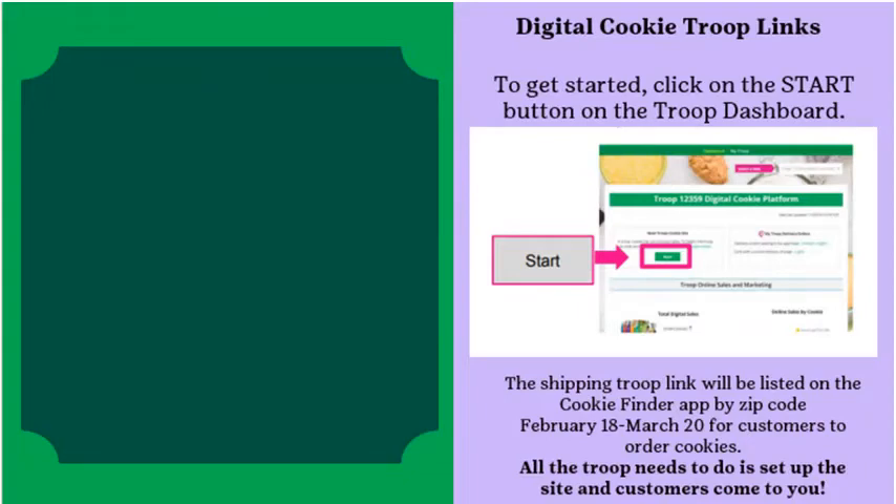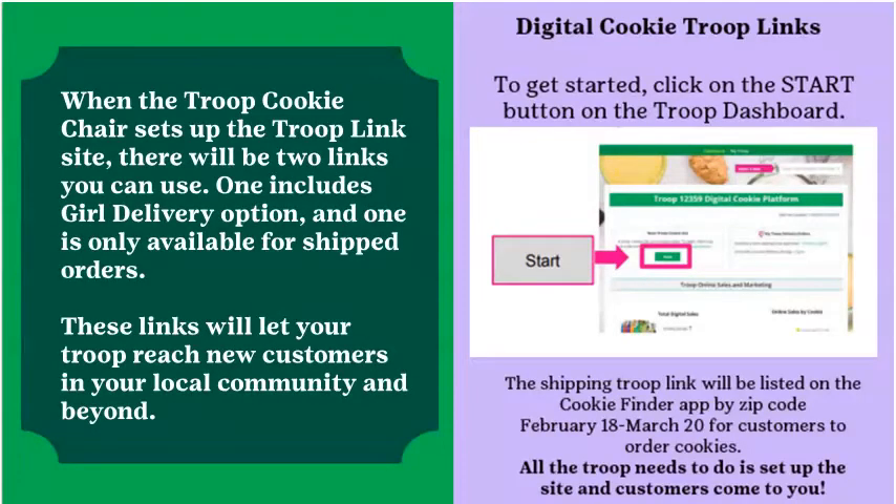Every troop listed in eBuddy will be set up with troop links. New this year, there will be two separate links available for shipped orders and in-person orders. Troop links are a great tool for both traditional and virtual booths. The shipping troop link will be listed on the Cookie Finder app by zip code starting February 18th through March 20th. A designated troop volunteer will act as the pseudo-parent for the troop links. To get started, click the Start button on the troop dashboard in Digital Cookie.